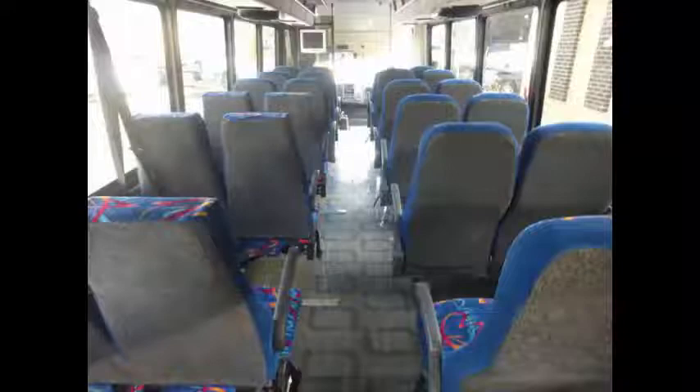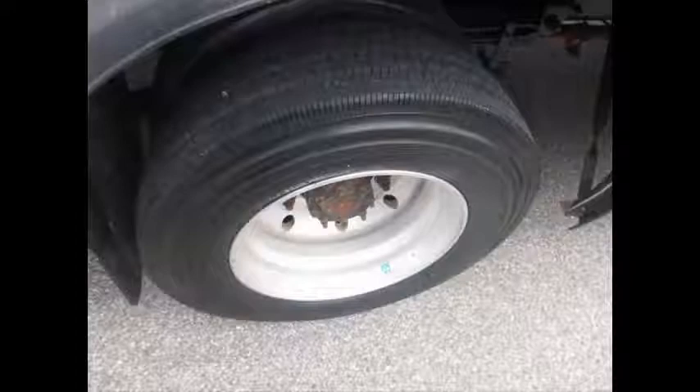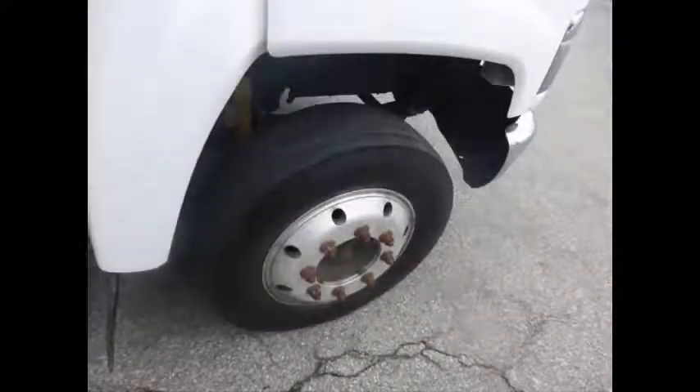Gray rubber transit floor. The tires with mud flaps are in very good to excellent condition with a substantial amount of tread remaining.